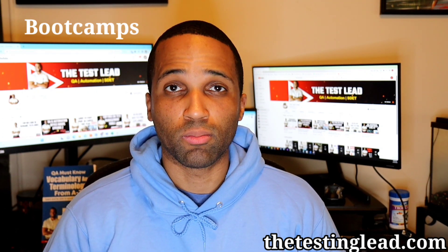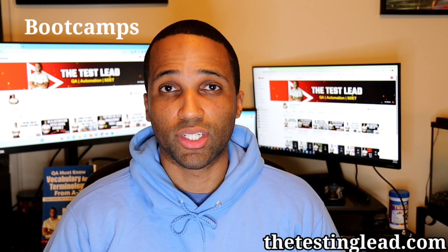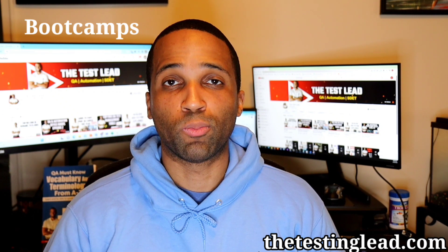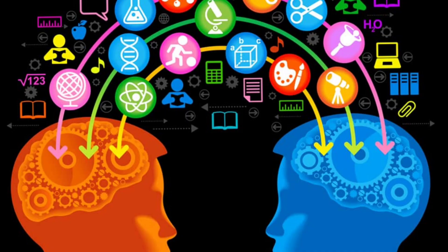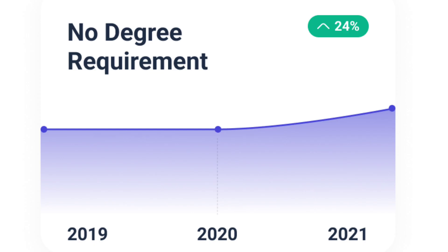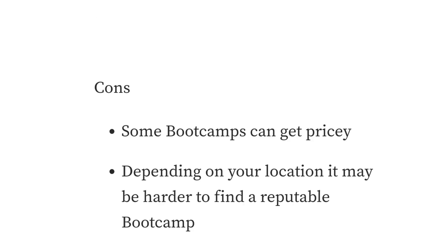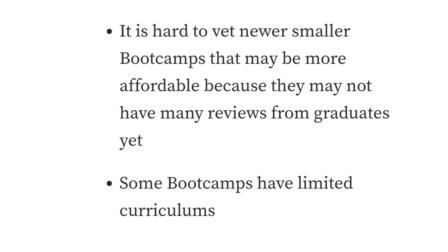Before you join any bootcamp, make sure you do your research — find reviews, check the curriculum, make sure they have the core things you need to get a job. Ask what the usual job process is after graduating and how soon people find jobs. Pros: you learn up-to-date job-ready skills, networking connections, a live instructor to get feedback and ask questions, and a structured course. Cons: some bootcamps can get very pricey, depending on your location it may be hard to find a reputable one, it's hard to vet newer smaller bootcamps that may be more affordable, and some bootcamps have limited curriculums.